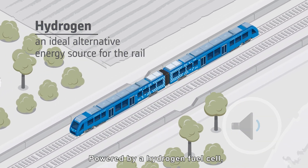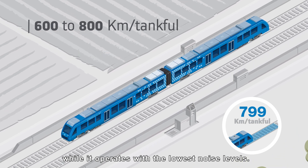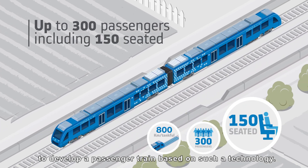Coradia iLint, powered by a hydrogen fuel cell, its only emission is steam of water and condensed water, while it operates with the lowest noise levels. Alstom is one of the first manufacturers worldwide to develop a passenger train based on such technology.